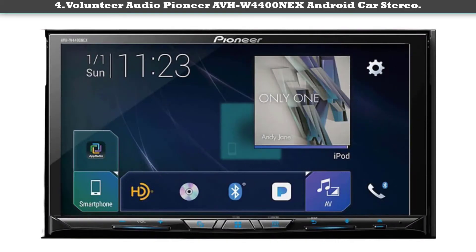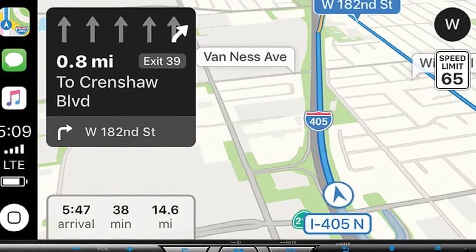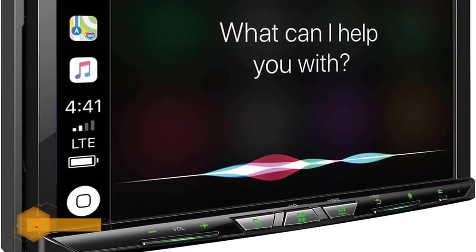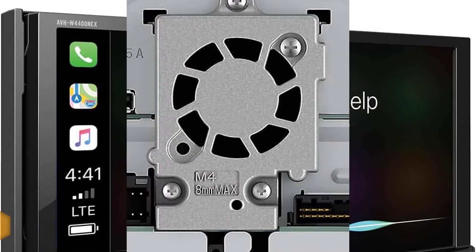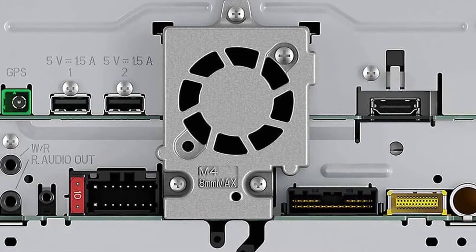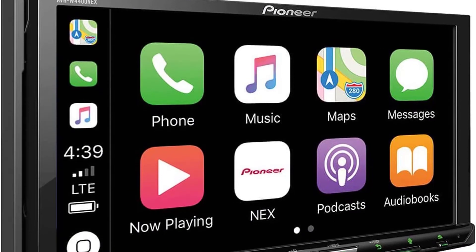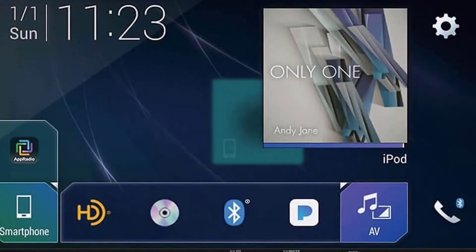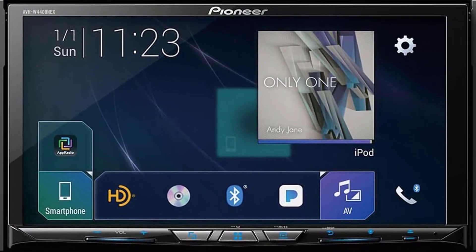Number four: Pioneer AVHW 4400 NEX Android car stereo. The design of this head unit is stylish and simple and provides a major upgrade on most existing units. You can take advantage of voice-based commands to control your device without risking your safety. It is SiriusXM ready, allowing you to listen to over 140 channels. Wi-Fi is built in, along with advanced Bluetooth, and it is also backup camera ready.